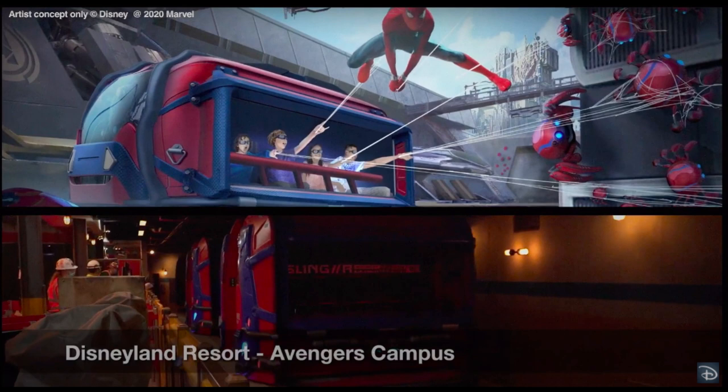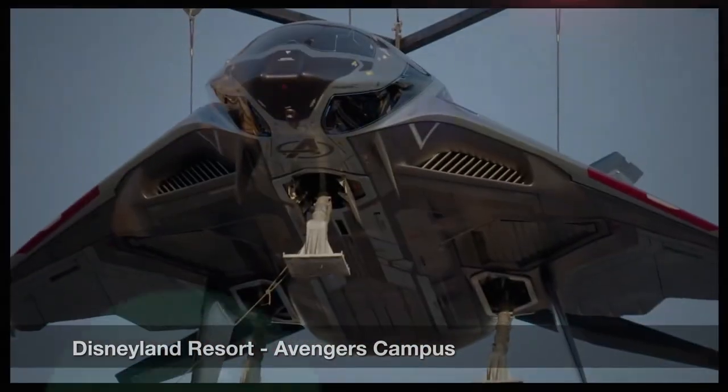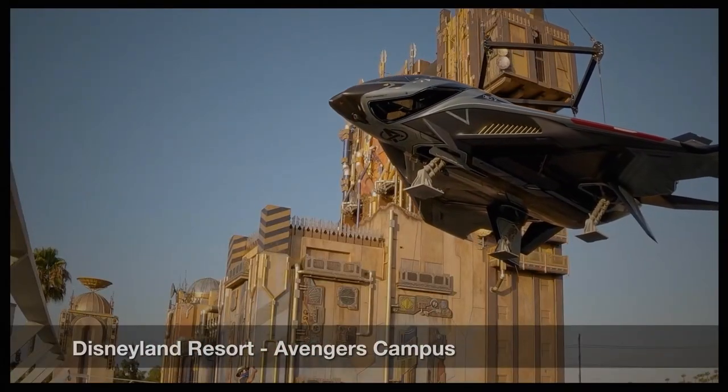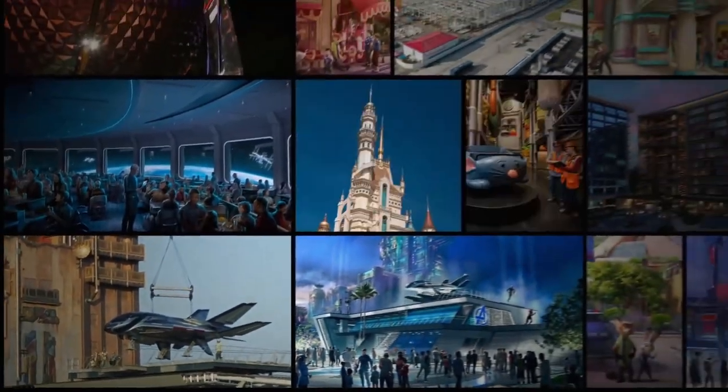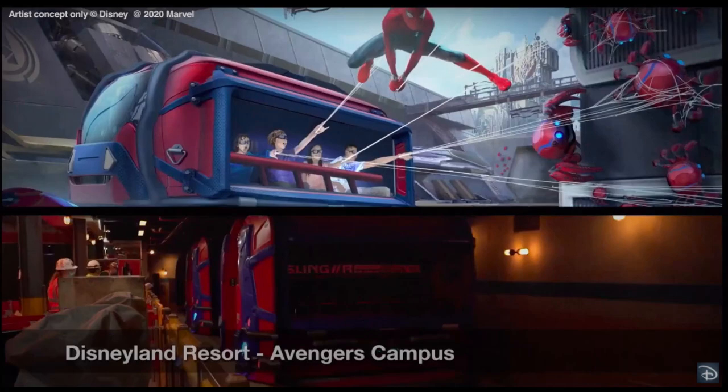It's good that it's just about ready to go for next year. There's the Quinjet — we all saw the Quinjet being hoisted into the area. Avengers Campus is all paved, it's all painted, it's just about ready to go. The entire land looks like it can debut all at once, and it just might in 2021.